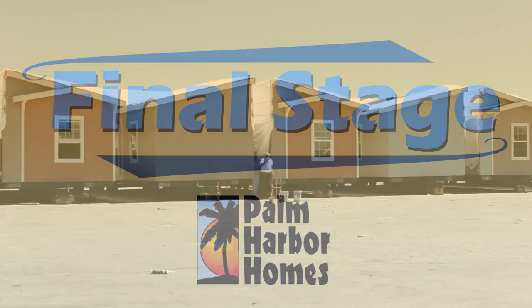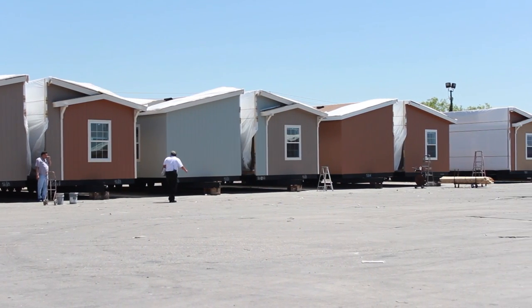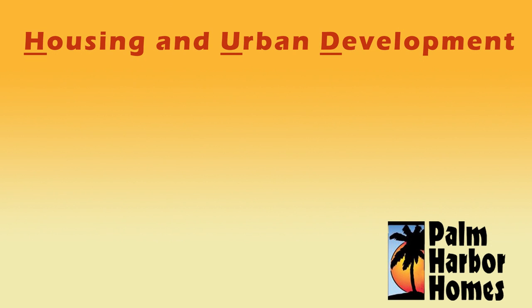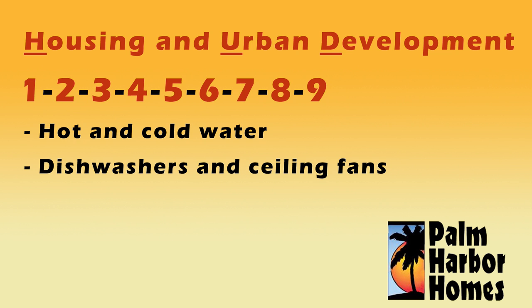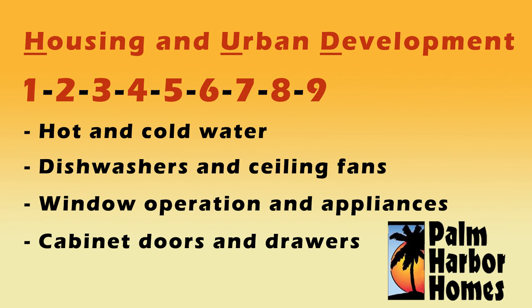In the final stage of construction, our quality assurance team and a state inspector comb the home for quality non-conformances. The Housing and Urban Development requirement for this test is every third home, but Palm Harbor triples our requirement by testing every home. We want to make sure that when your home is delivered, everything works the way it is supposed to — from hot and cold water, to dishwashers and ceiling fans, to window operation and appliances, even cabinet doors and drawers. It doesn't leave the building center until we know it works the way it was designed.